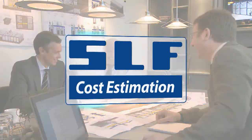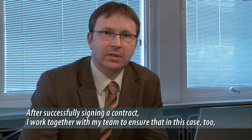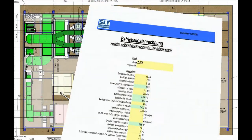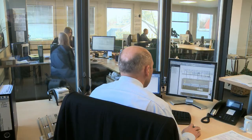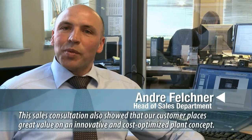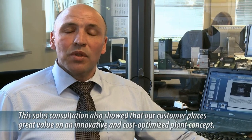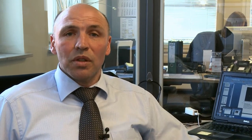Whether it's blasting, coating or conveyor systems, SLF is a winning choice in every discipline. Nach erfolgreichem Vertragsabschluss sorge ich mit meinem Team dafür, dass wir auch in diesem Fall wieder eine wirtschaftlich interessante Anlage errichten und an einen zufriedenen Kunden übergeben werden. Auch in dieser Verkaufsberatung hat sich wieder gezeigt, dass unser Kunde großen Wert auf ein innovatives und betriebskostenoptimiertes Anlagenkonzept legt. Ich bin verantwortlich für den kundenorientierten Vertrieb unserer Produkte.